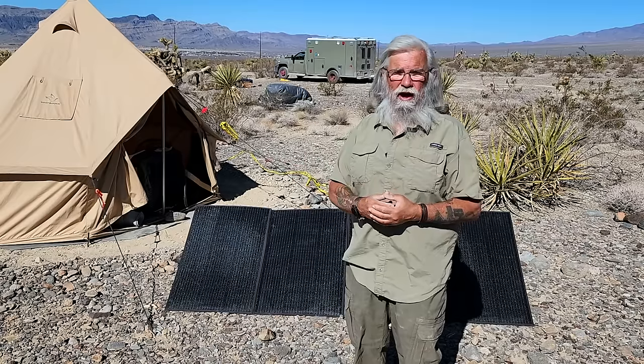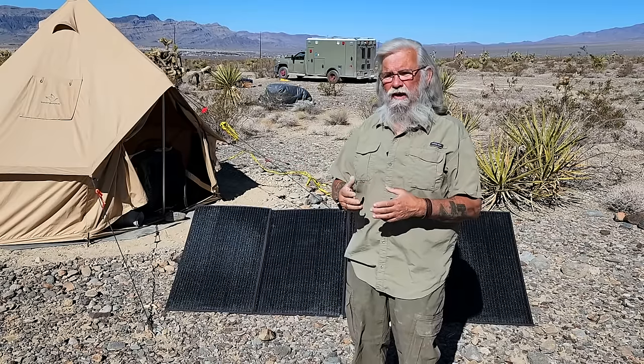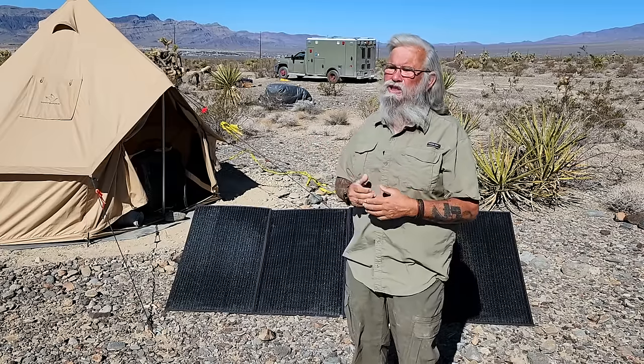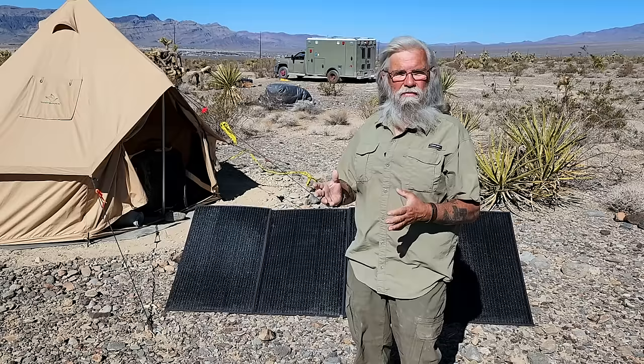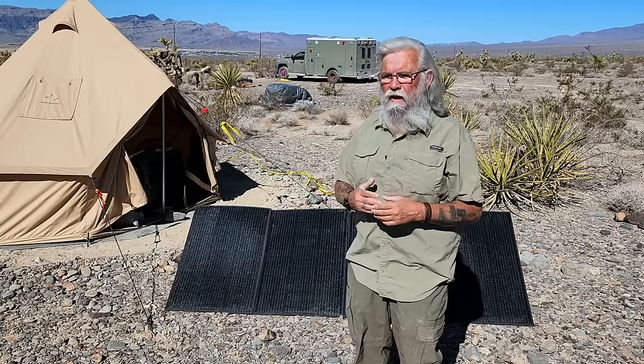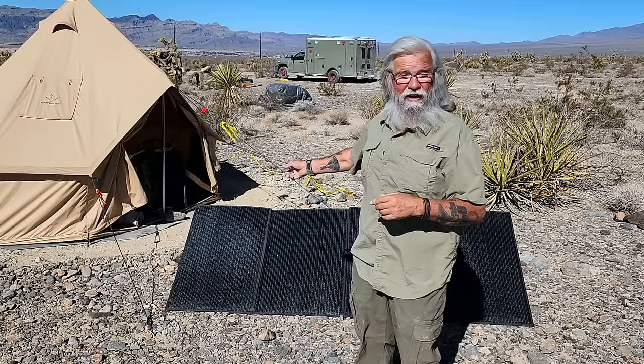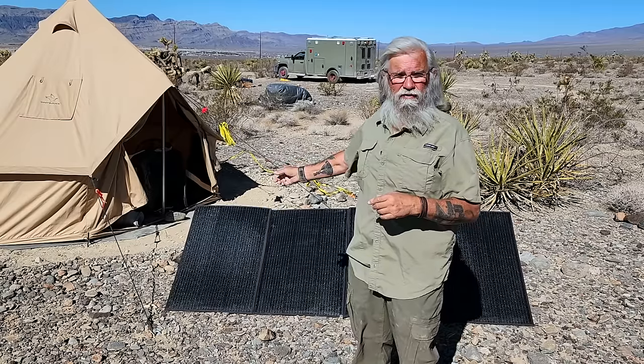Just buy the cheapest solar panel you can buy. There's no need to buy a name brand. On these folding solar panels, it becomes important again — the name brand and the quality. But still the price is very high. At retail, this is $850 for a single 350-watt panel.